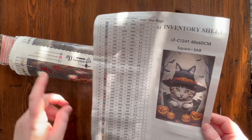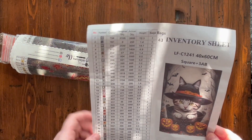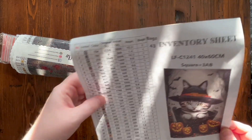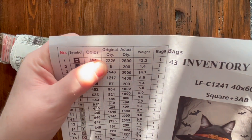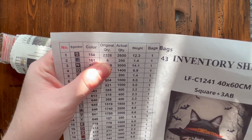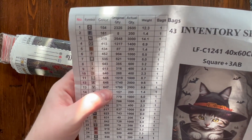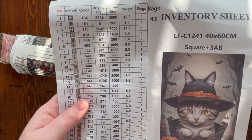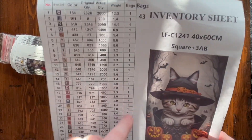You get this paper sheet. There's also a sticker sheet in here — they recently added that as an upgrade, but they still include this, which is nice if you like to know all the stats. We have serial numbers listed here. There are 43 colors in this kit. We've got our symbols, the DMC color, the original quantity — how many exact diamonds of each color are needed — and the actual quantity, which is how many they've sent. For example, there are only eight of one color needed on the canvas, yet they sent 200. They do send a lot of extras in case of trashy drills or spills. The bag weight and number of physical bags are also listed.